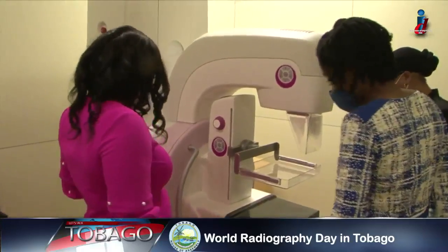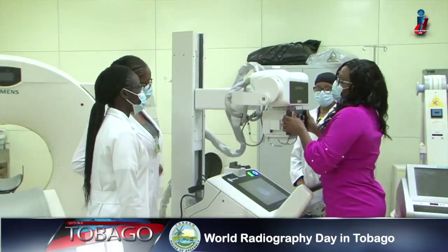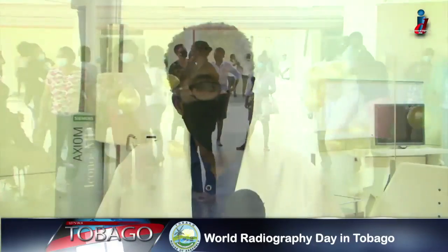The Medical Imaging Department also used World Radiography Day to highlight career opportunities available in this field. Manager of the department, Joanne Solomon, believes it's important to expose prospective students to a hands-on experience. At a time like this, if it was not COVID, we would have had students coming in here, which we have done also for career days as well as for this yearly annual celebration. We would invite schools to come in, and out of these interactions, we've had people who would have chosen to go that way.